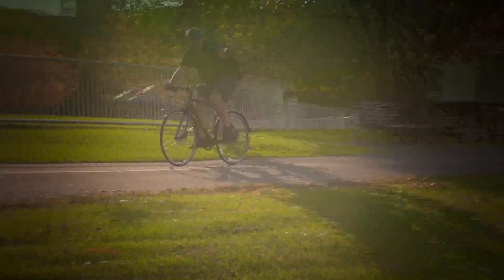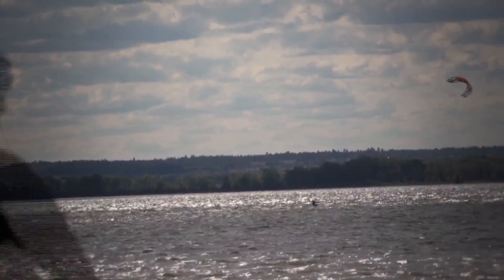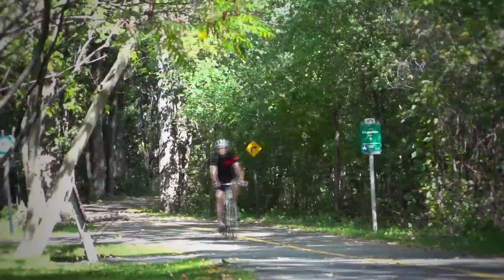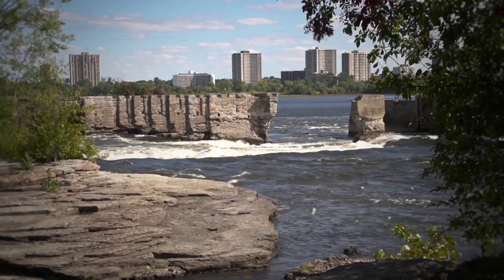If you want to head north of the river, there are some really nice bike paths all the way to Aylmer, where there's a beautiful little marina and a great twisty little bike path that'll take you about 30 kilometers from downtown Ottawa.